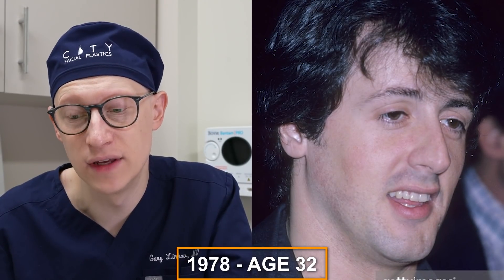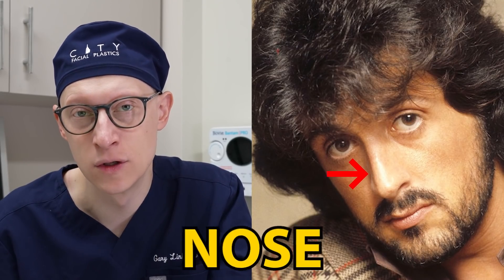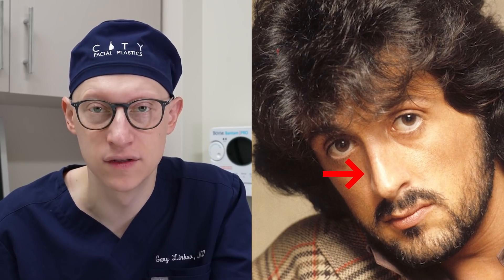In 1978 at the age of 32, I'm not seeing any changes. In 1979 at the age of 33, what I appreciate here is just the naturalness of his nose — it's very well balanced with the rest of his face.